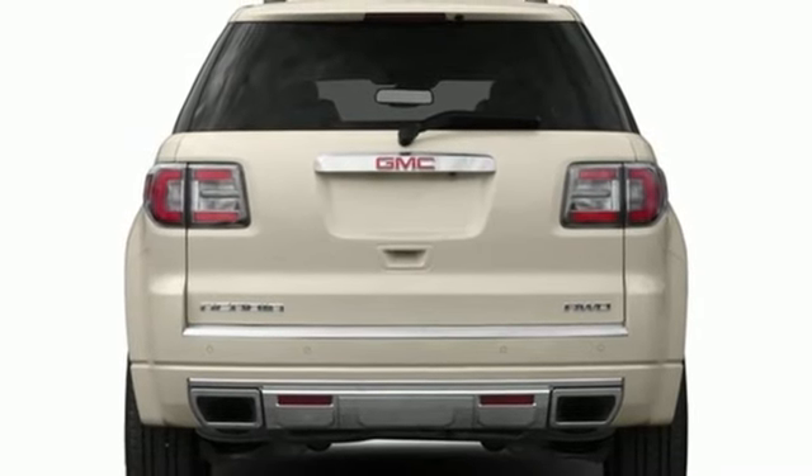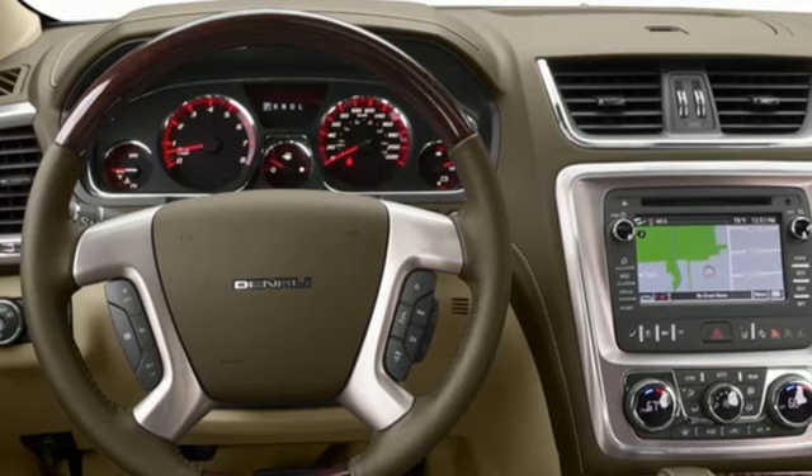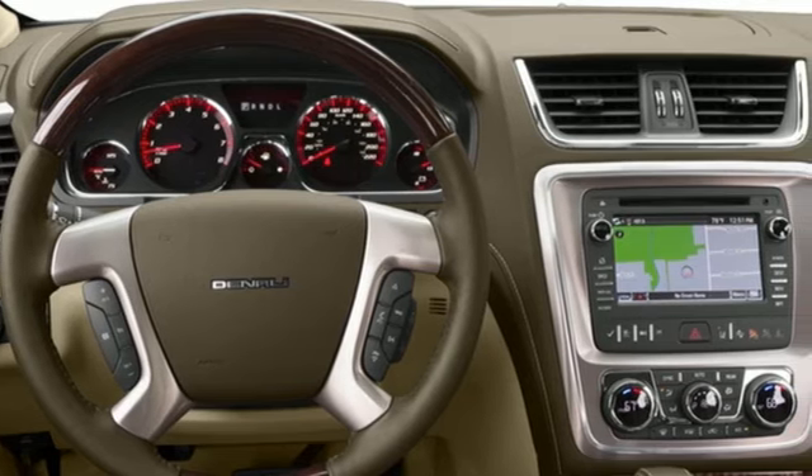Dual Skyscape Express open and close sliding and tilting sunroof, memory steering wheel settings, and V6 engine.